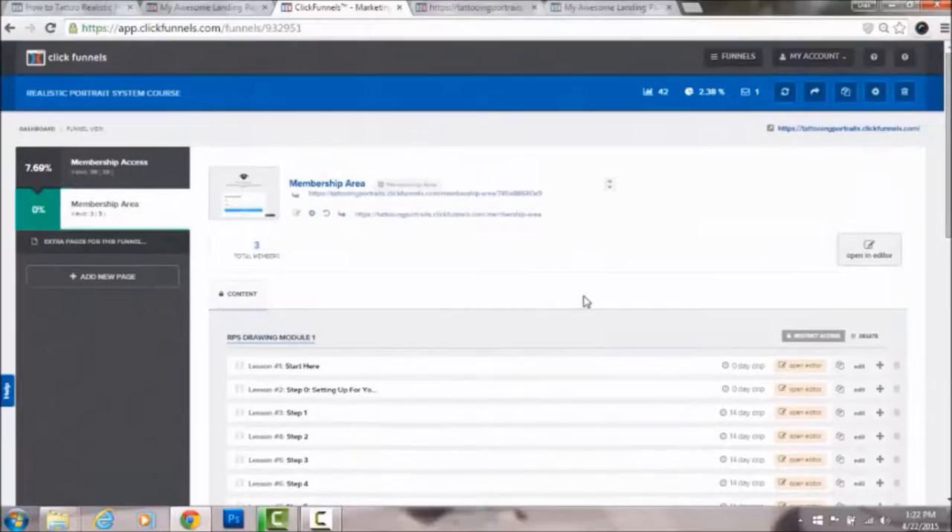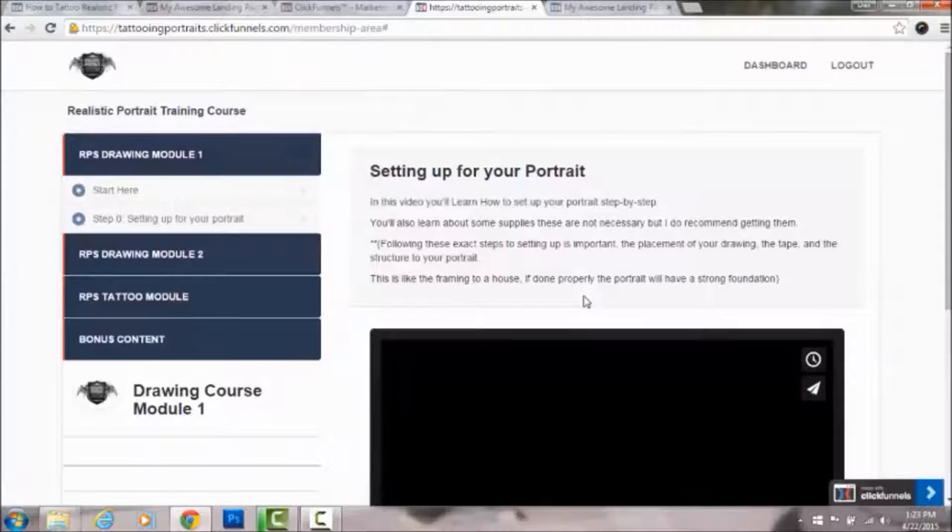The course is set up as an eight-week course minimum — it might take longer for some people and that's okay. Week one you're going to get the drawing module, watch all the videos, and just let them digest in your brain. Week two is action week, where you go in and do all the action steps the videos tell you to do.